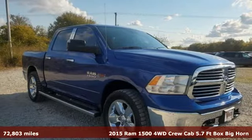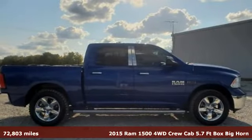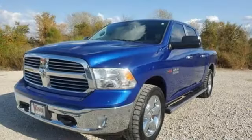Here's a 2015 Ram 1500. It offers a legendary hauling and towing capability, sophisticated comfort with work-ready durability. It boasts an impressive list of features like these.